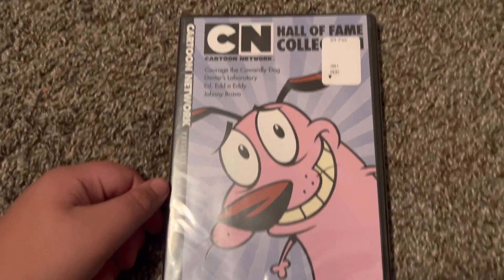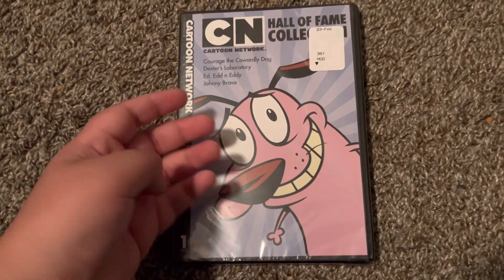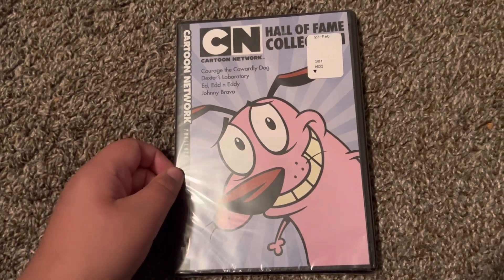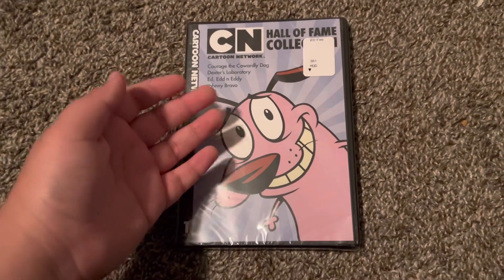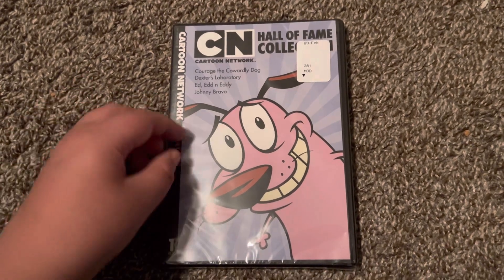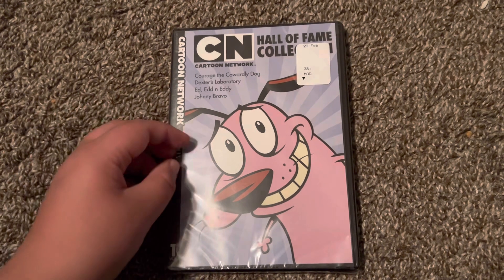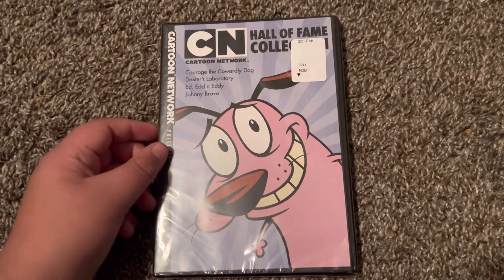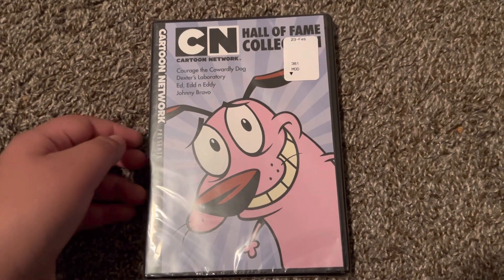I've seen Cartoon Network, I like the cartoons. These are cartoons that I heard. I like Cartoon Network shows, and some of them I like, some I hate, and some are like — I like Foster's Home for Imaginary Friends.